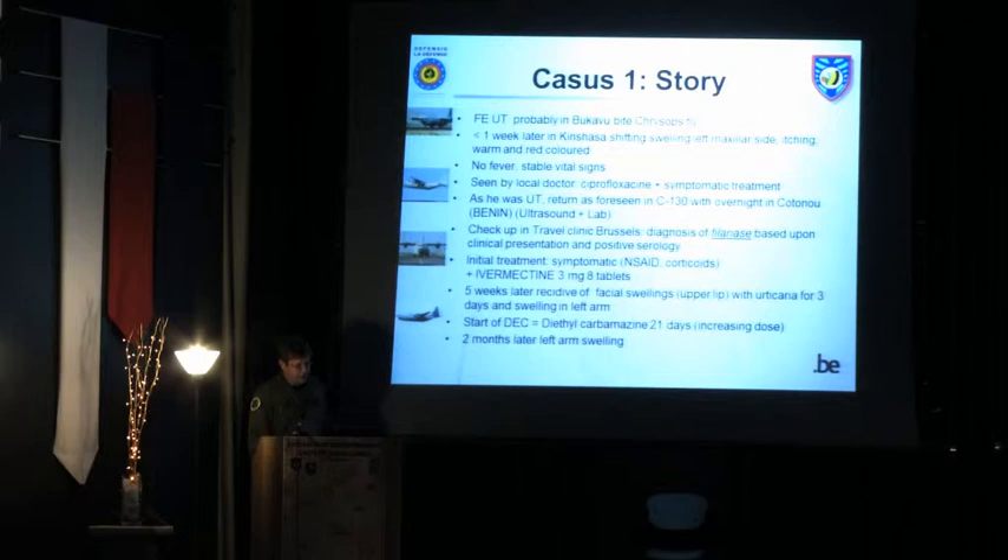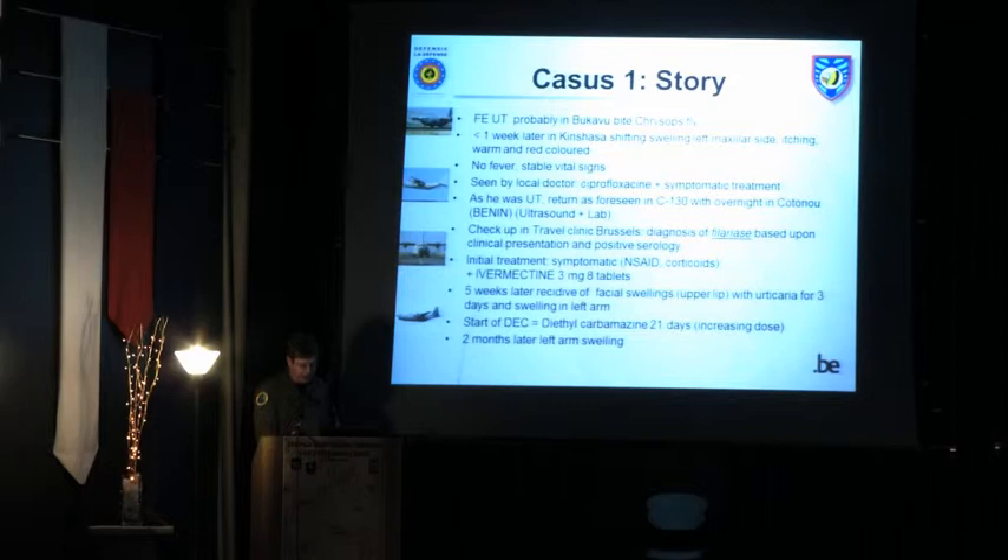This patient had some kind of recurrence of complaints afterward. The swellings were not only facial — they moved and shifted to the upper arm and legs as well. Different types of treatment were tried: ivermectin, diethylcarbamazine, and later even albendazole. If you read the literature, those are the three treatments really prescribed for filariasis.